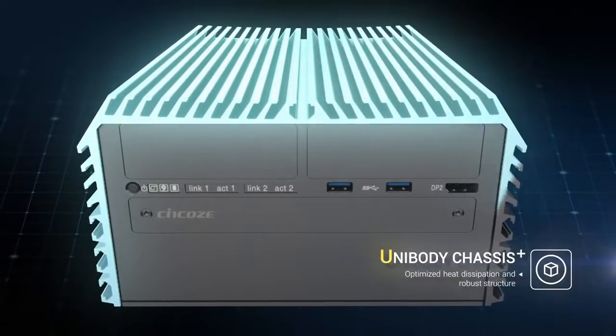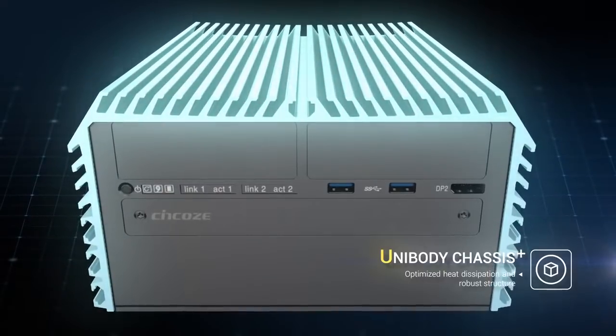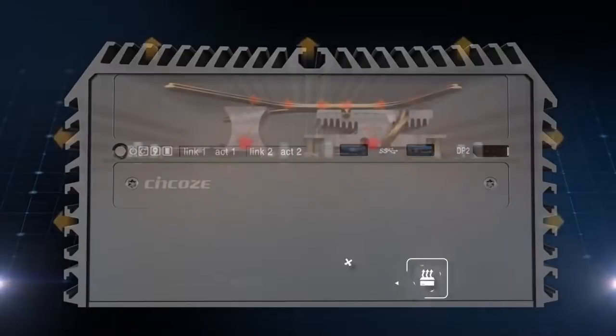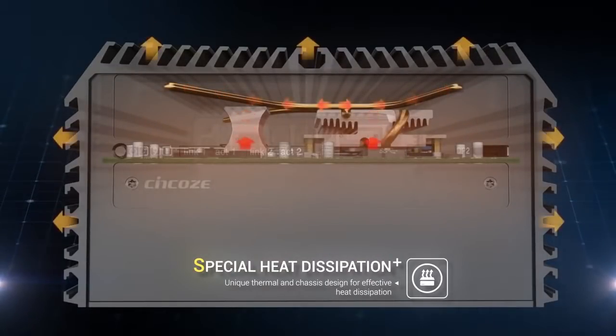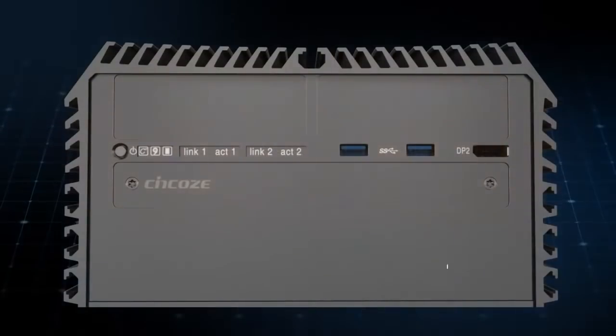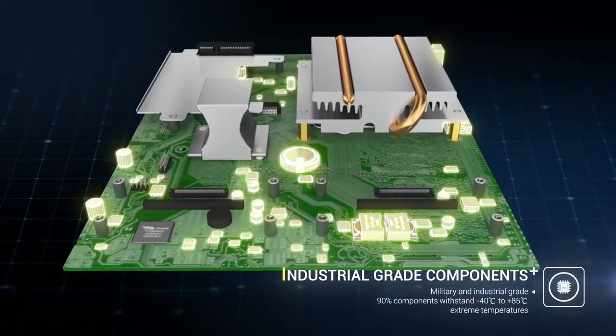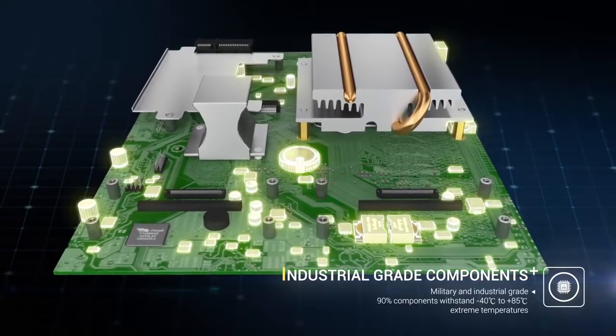The unique one-piece design makes their structure robust and with optimized heat dissipation. Thanks to our special thermal and chassis design, heat can be effectively dissipated from internal to external. By selecting high industrial grade components, the system increases stability while working.